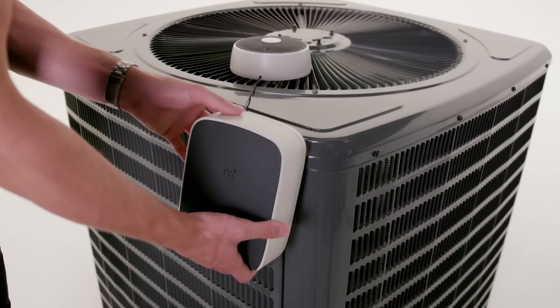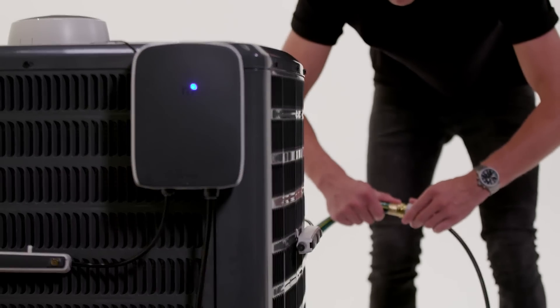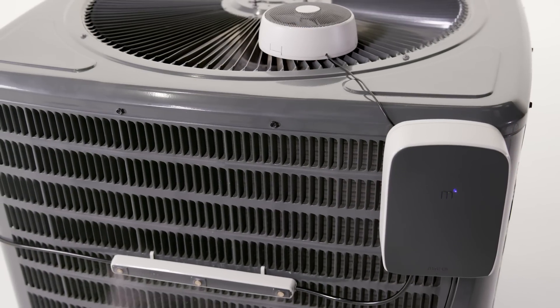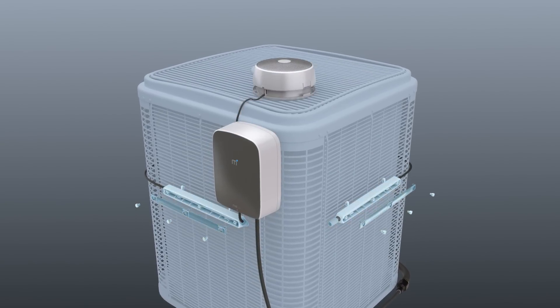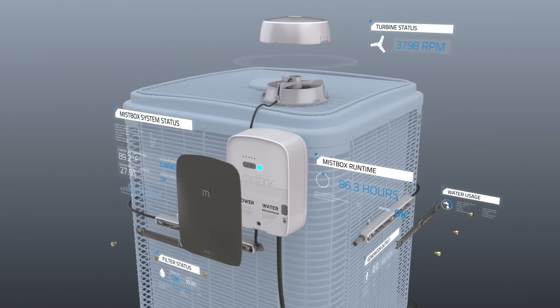MistBox installs to your existing AC unit in just minutes, bringing the benefits of evaporative cooling, proven in industrial applications for decades, right to your home. Our new design incorporates modular components, proprietary technology, and a smart learning algorithm that continually adapts to optimize savings.